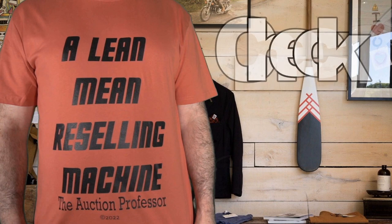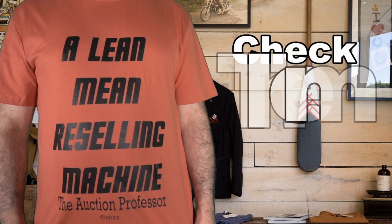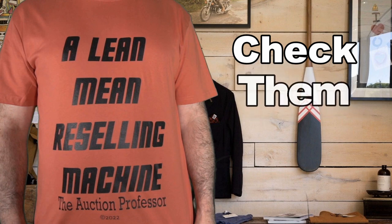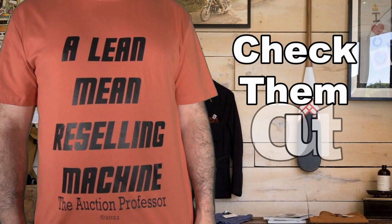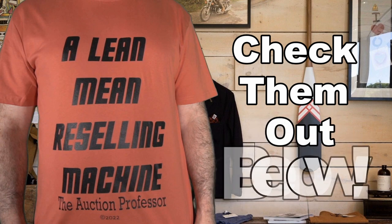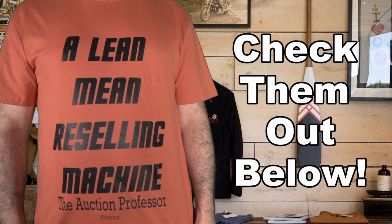I know I'm not big on promoting the channel, but if there's anybody out there who would like to support the channel and get something from it, I do have shirts out there now — a lean, mean reselling machine — in many colors, many styles, and many designs as well. So if you'd like to support the channel, please grab one of the shirts from the description box below.